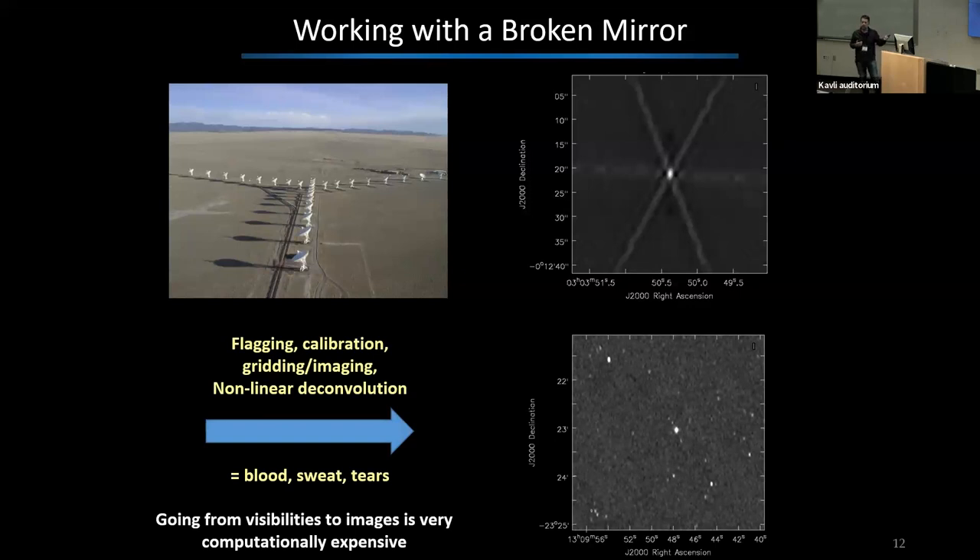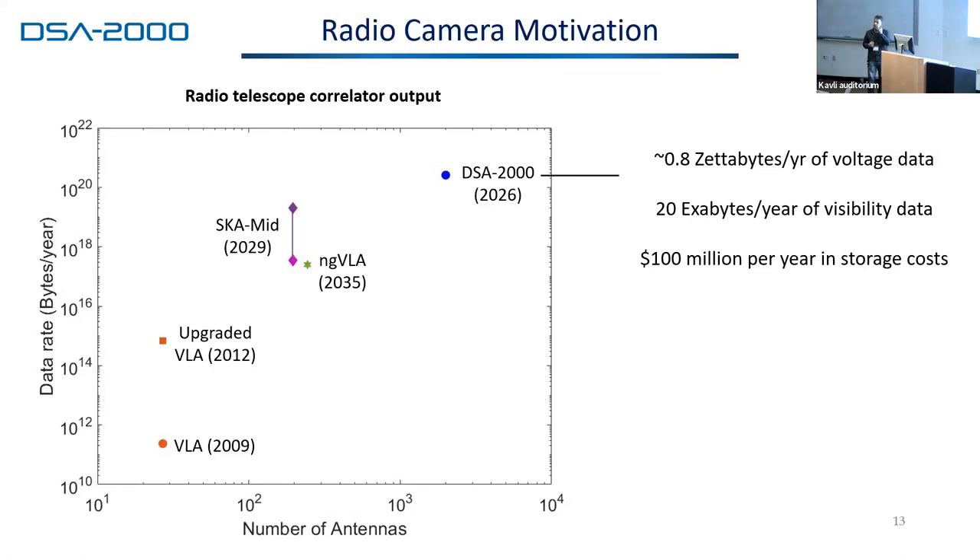Even with the VLA, which went through a major upgrade a decade ago, the community has been struggling with the data volume it produces — and it is not a large data volume compared to what's coming. This shows the output visibility data from telescopes that are planned or in existence over the next few years. The SKA and ngVLA will produce on the order of an exabyte of data per year. Our telescope makes the problem much worse — by going to a much larger array where data volume scales as N squared, you end up with something like 20 exabytes a year. The raw data to the system is 0.8 zettabytes per year, about 25% of the world's IP traffic currently.